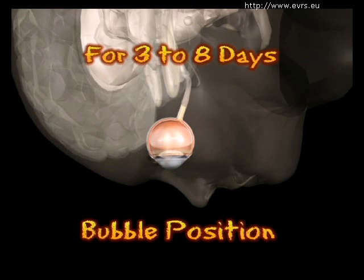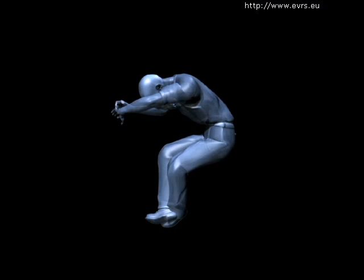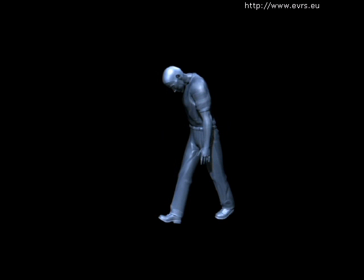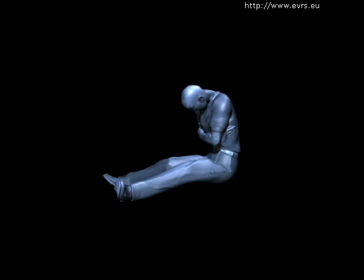You will need to maintain the bubble position between three and eight days. This can be difficult to maintain as it can result in neck and shoulder discomfort. During the day, most patients choose a seated position next to a table, the head placed on the arms or on a pillow. You are allowed to read if your book is placed below your head, and you can walk as long as you stare at your feet while doing so. Nights will be more difficult — some patients sleep with their heads facing the mattress, others choose to sleep sitting up.